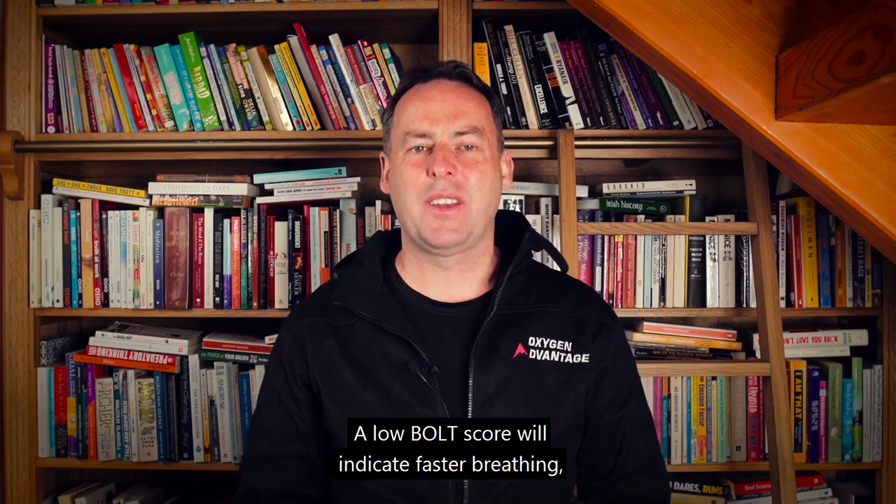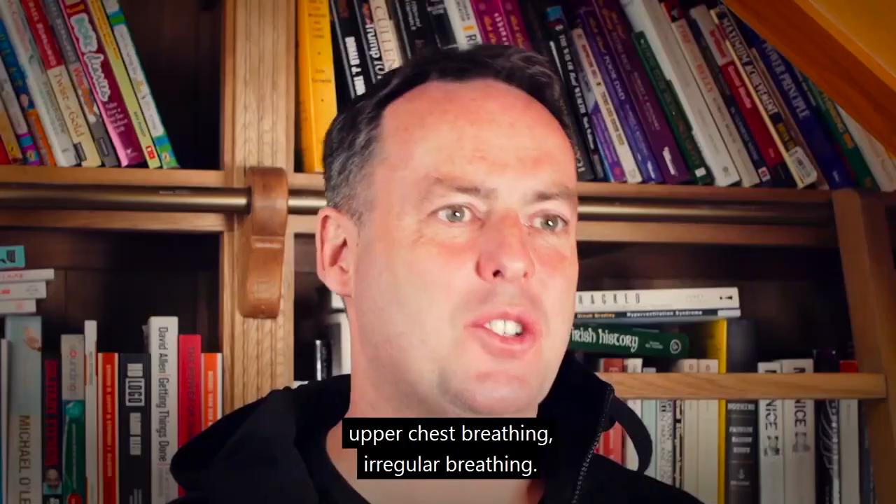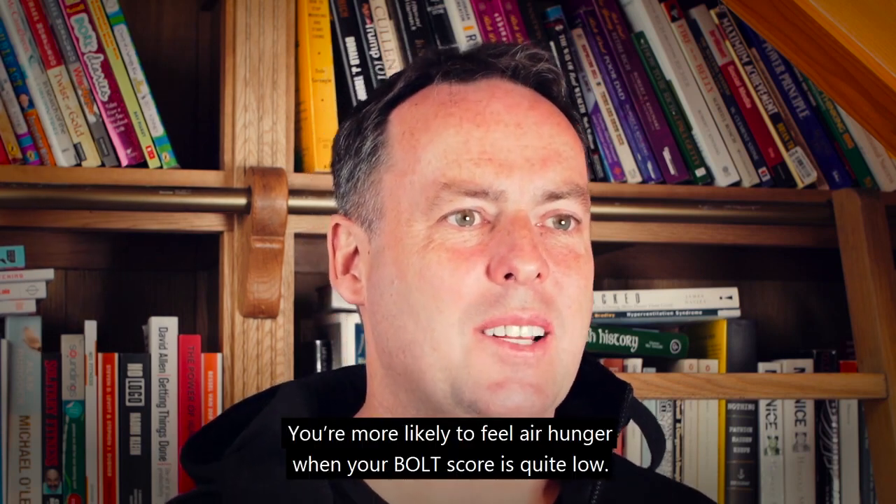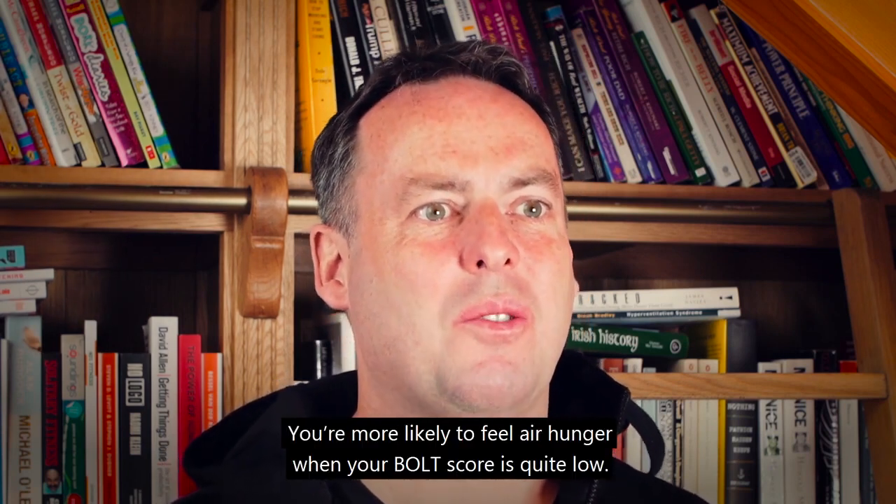A low BOLD score will indicate faster breathing, upper chest breathing, and irregular breathing. You are more likely to feel air hunger when your BOLD score is quite low.